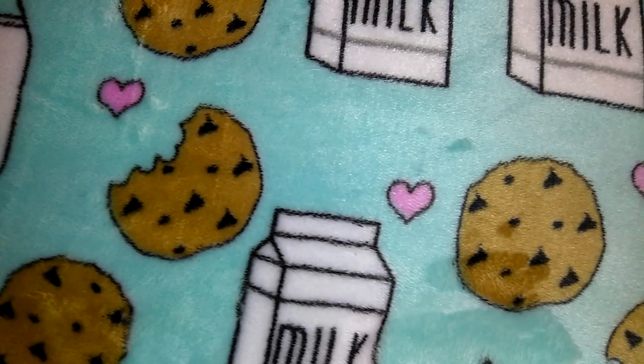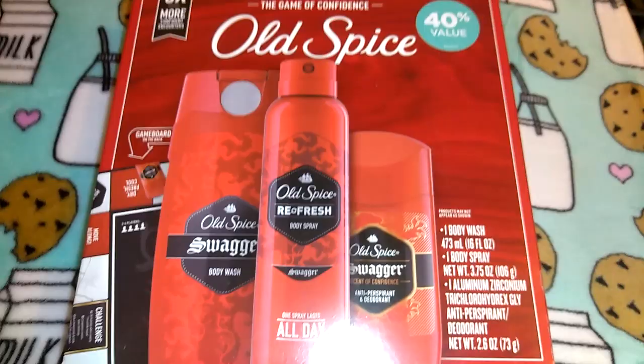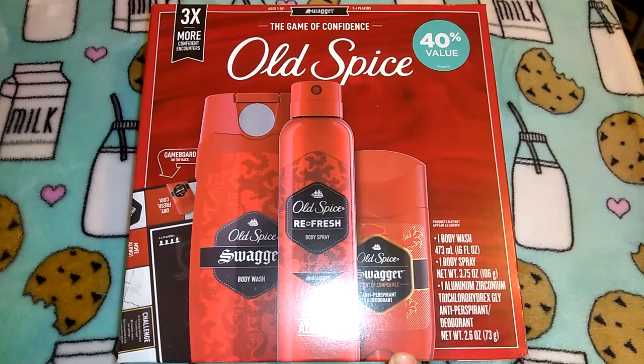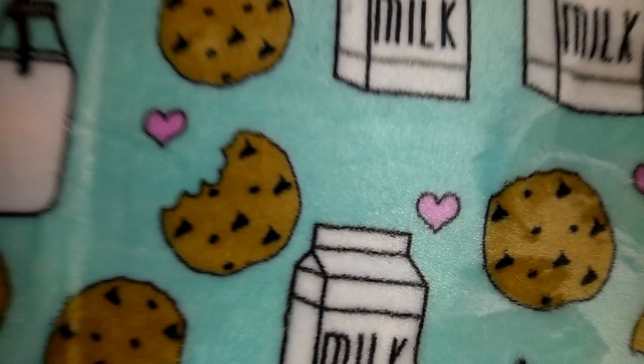I got a gift set for Robert for Christmas — it was $9.98. It's the Old Spice set and even though I normally like to put these together myself, $9.98 for this set is not bad. It comes with the Swagger body wash, the spray, and the Swagger deodorant. They also had it in two other scents — a Fiji one and another set that came with hair pomade, spray, and deodorant.